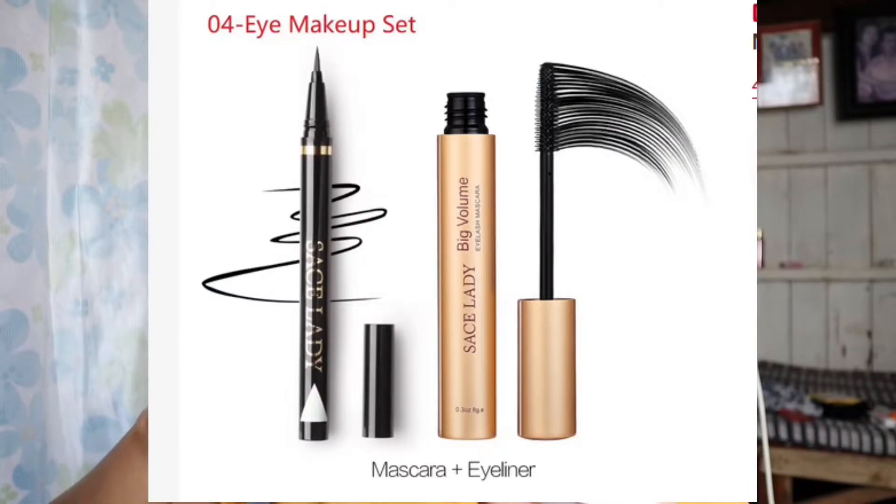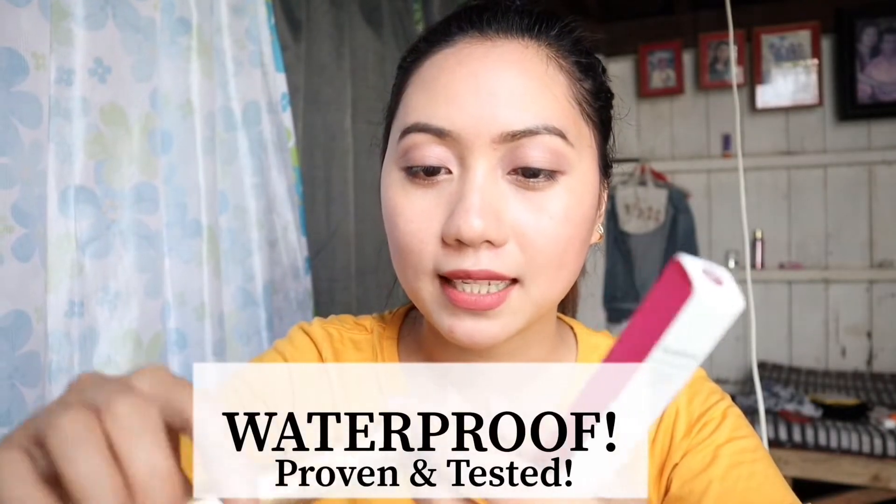Second product na set din sa Sassy Lady is mascara and eyeliner. Lagi talaga itong nakikita ko sa mga video ni Leticia — lagi niyang ginagamit na mascara guys. Fun talaga ako ni Leticia, lagi ako nanonood ng mga video niya, and lagi kong napapansin na mascara na lagi niyang ginagamit. It's Sassy Lady Big Volume Eyelash Mascara. And this one is eyeliner — Sassy Lady Eyeliner, waterproof, black, sa halagang ₱219. Sobrang affordable ng Sassy Lady products. I'm so happy na nabili ko, and it's really worth it — sobrang mura lang, meron ka ng mascara and eyeliner.